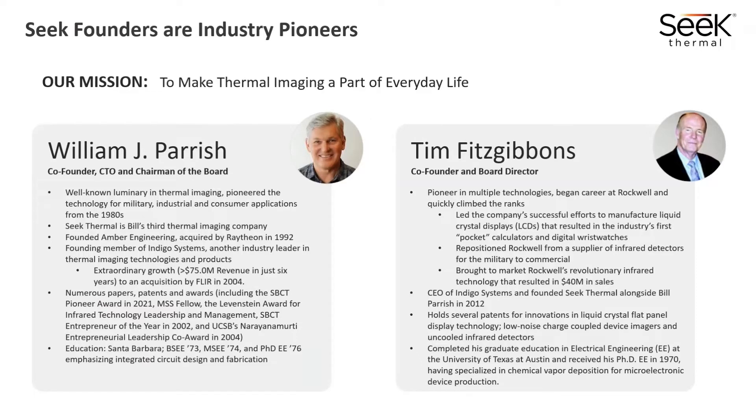Seek was founded by William Parrish and Tim Fitzgibbons back in 2015. They are founders and industry pioneers in the thermal space, spending the last 40 years dedicating their lives to taking what was once a high-grade military-only technology to the general public — working to make it smaller, more affordable, and more useful for other industries. Bill and Tim founded companies like Amber Engineering, which was acquired by Raytheon, and also Indigo Systems, which was bought by FLIR, now Teledyne FLIR. Both companies used a lot of the patents and technology that Bill had founded. This is their third venture, starting Seek Thermal back in 2015.